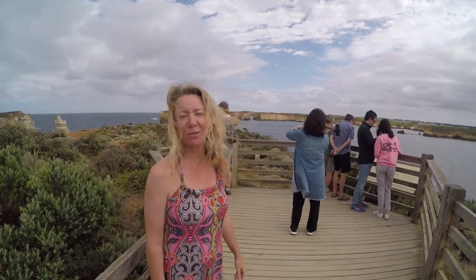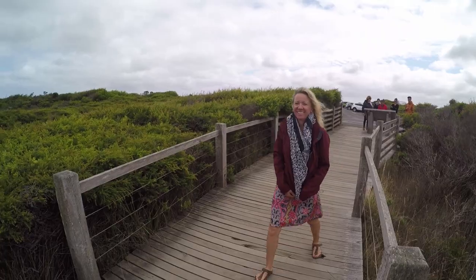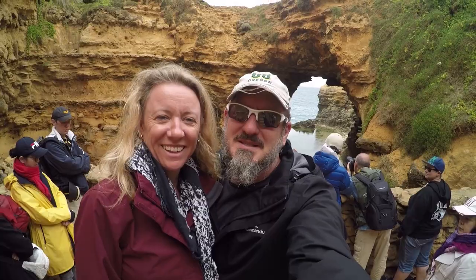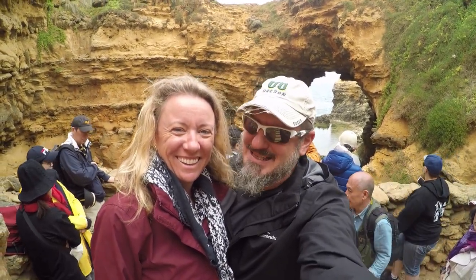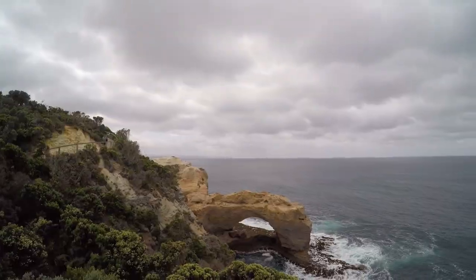More stops on the Great Ocean Road. It's the middle of the Australian summer — 'you're gonna die of the heat,' they said. Notice the jackets. This is crowded, but it is beautiful. We tried to tell our coats, and it's cold!